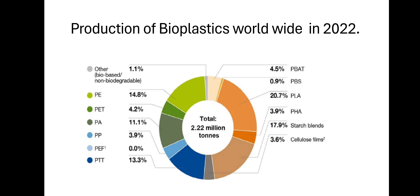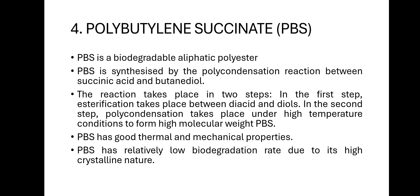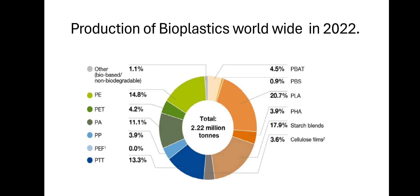Production of bioplastics worldwide: PBAT 4.5%, PBS 0.9%, PLA 20.7%, PHA 3.9%, starch blends 17.9%, cellulose 3.6%, PE 14.8%, PET 4.2%, PE 11.1%, PP 3.9%, and PTT 13.3%. Thank you.